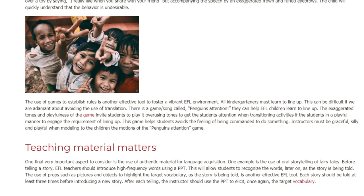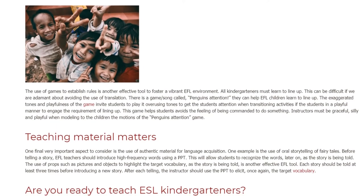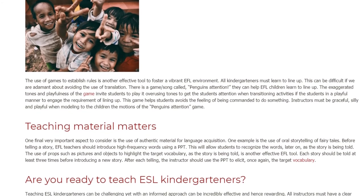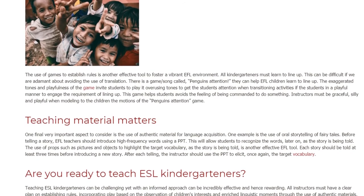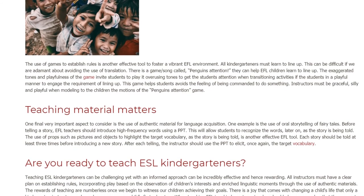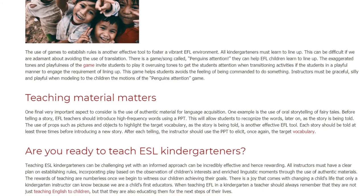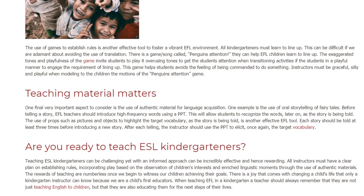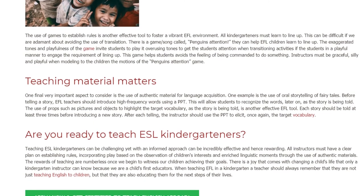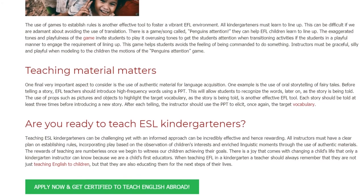One final, very important aspect to consider is the use of authentic material for language acquisition. One example is the use of oral storytelling of fairy tales. Before telling a story, EFL teachers should introduce high-frequency words using a PowerPoint presentation, which will allow students to recognize the words later as the story is being told. The use of props such as pictures and objects to highlight the target vocabulary as the story unfolds is another effective EFL tool. Each story should be told at least three times before introducing a new story, and after each telling the instructor should use the PPT to elicit the target vocabulary once again.